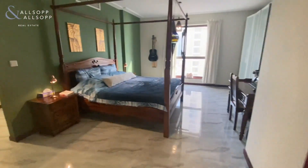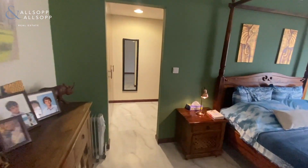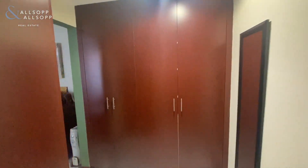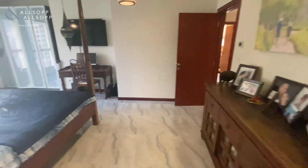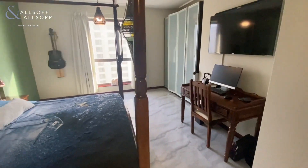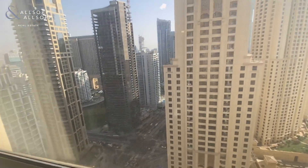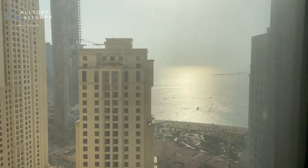Starting with bedroom one — a dressing area leads through to the ensuite bathroom. There's quite a lot of space in here, and you've got extra wardrobes. The floor has been upgraded in here as well, with a recess featuring a further wardrobe for extra space. From this room you have a view of the marina and a view of the sea.